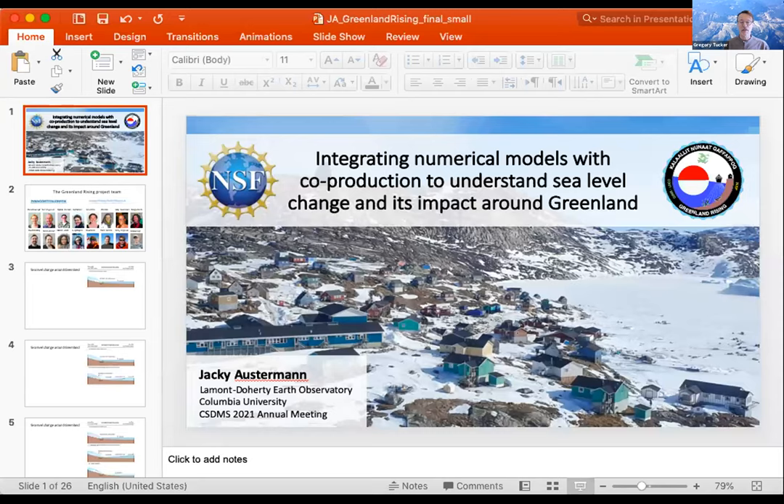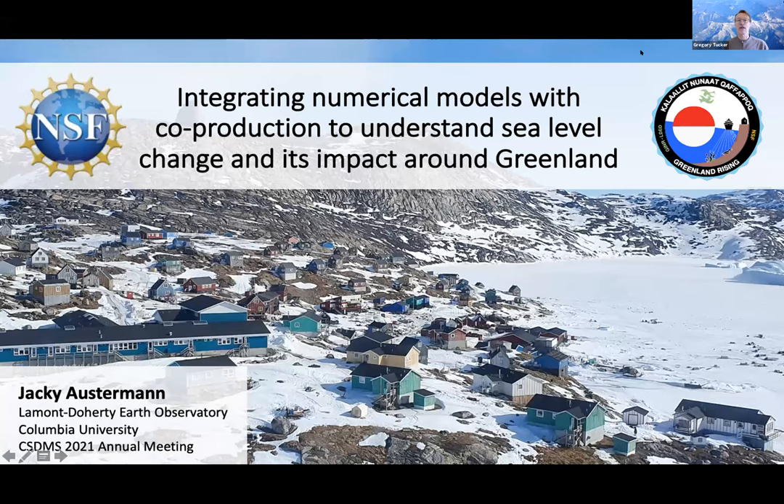Jackie Austerman from Lamont-Doherty Earth Observatory will be speaking on integrated numerical models with co-production to understand sea level change and its impact around Greenland. Thanks for having me — I'm really happy to kick off the meeting today and talk about a project we refer to as Greenland Rising, which integrates numerical modeling and co-production to better understand sea level change and its impact around Greenland.